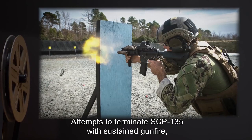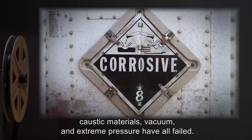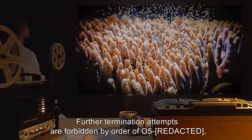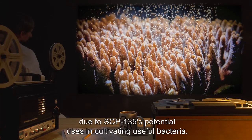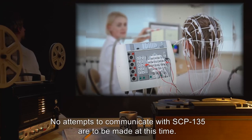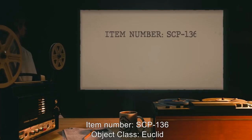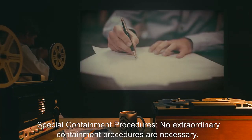Attempts to terminate SCP-135 with sustained gunfire, flamethrowers, caustic materials, vacuum, and extreme pressure have all failed. Further termination attempts are forbidden by order of O5 due to SCP-135's potential uses in cultivating useful bacteria. EEGs confirm full brain activity. No attempts to communicate with SCP-135 are to be made at this time.